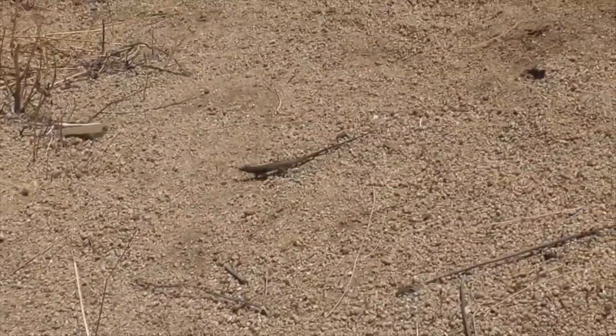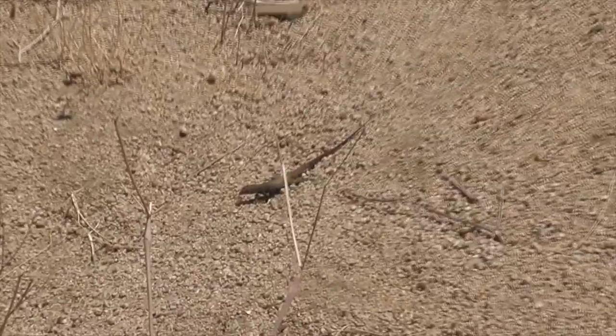These guys grow about four inches long from mouth to vent, then topped off with an eight-inch long tail, which is how he gets his name Whiptail.